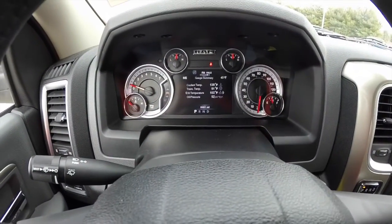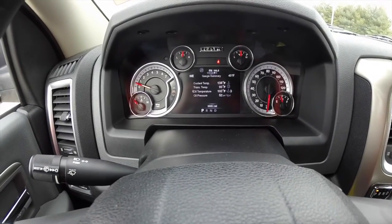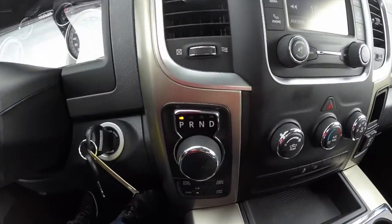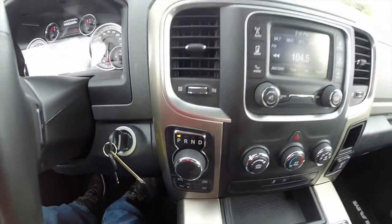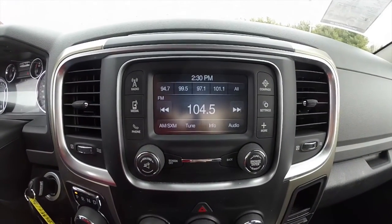This does have the premium instrument cluster with the multi-view display. The vehicle currently has 35,051 miles on it. This does have the rotary e-shift shifter with 4-wheel drive controls below, and a Uconnect 5.0 touch screen display.